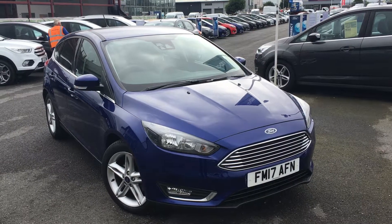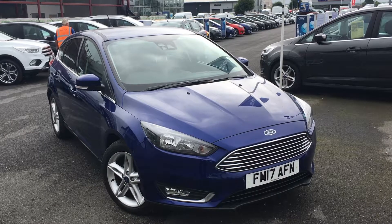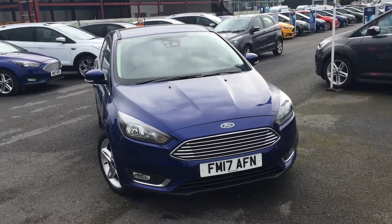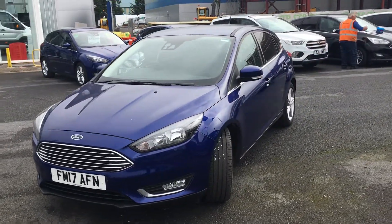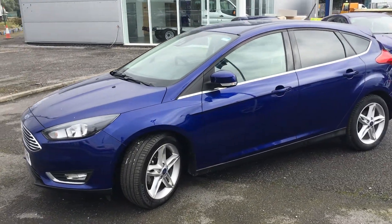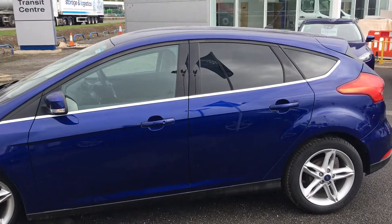Hi everyone, it's Connor at Jennings Ford, and this is the Ford Focus 1.5 litre diesel titanium finished in deep impact blue. The Focus is a really fantastic family hatchback, one of the best driving cars in its class, and in really nice titanium spec it looks very, very nice — particularly in deep impact blue. It's a very handsome car.